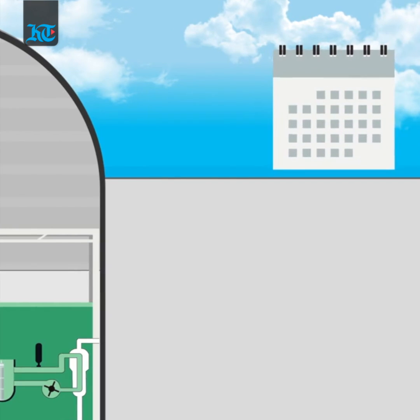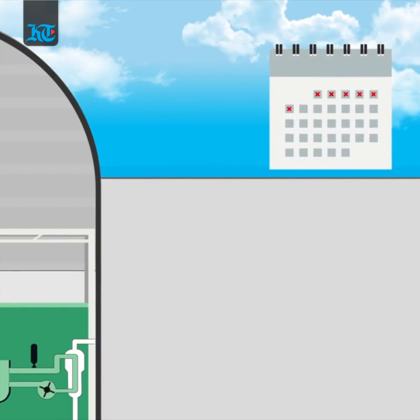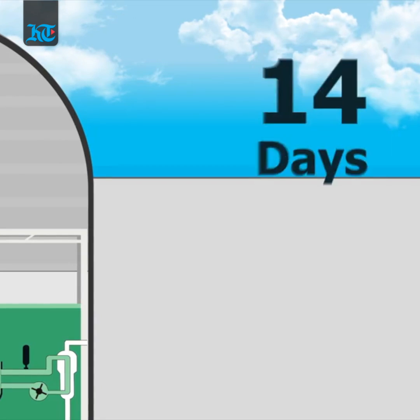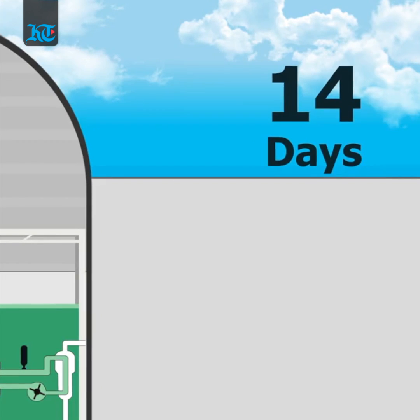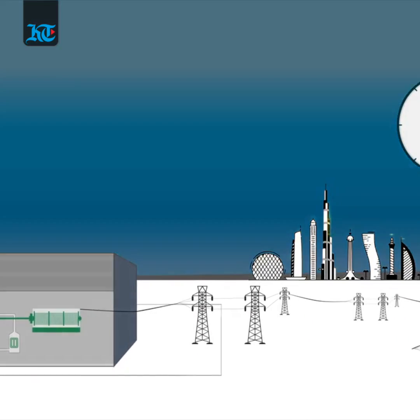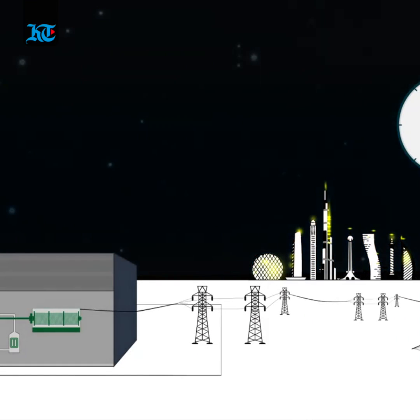From here, nuclear testing begins to ensure the safe operations of the reactor. It is the first step before the start of the nuclear chain reaction, which is the process where heat is generated to produce the steam that spins the turbine that turns the generator to create electricity 24 hours a day.